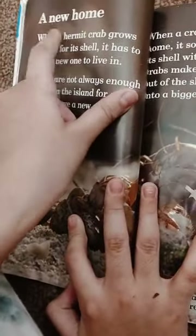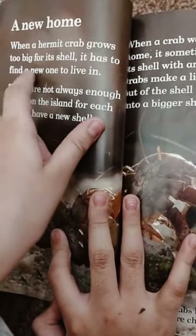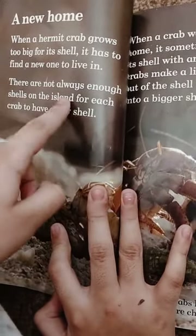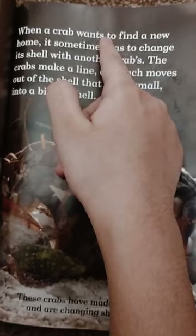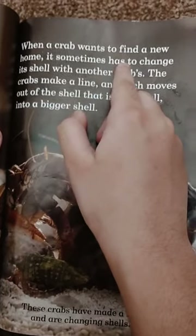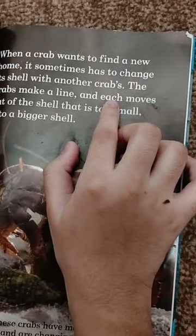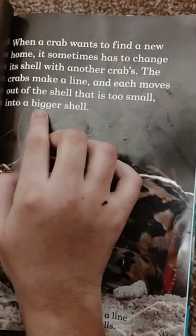When a hermit crab grows too big for its shell, it has to find a new one to live in. There are not always enough shells on the island for each crab. When a crab wants to find a new home, it sometimes has to change its shell with another crab. The crabs make a line and each moves out of the shell that is too small into a bigger shell.